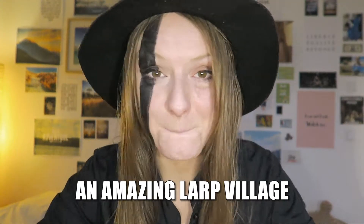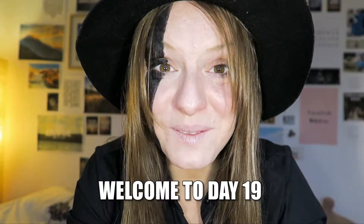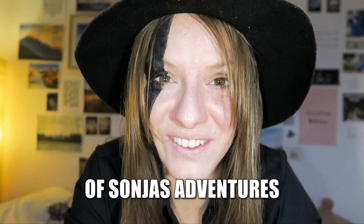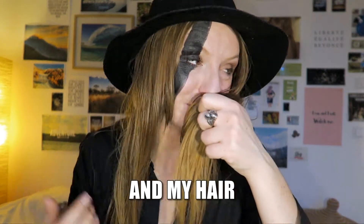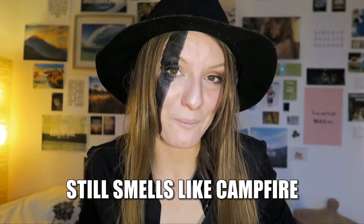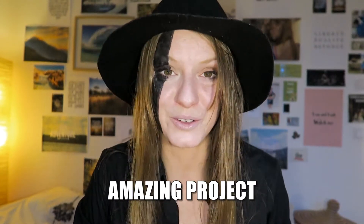I just visited an amazing LARP village. Welcome to day 19 of Sonja's adventures. I still have dirt under my fingernails, my hair still smells like campfire, and I'm slightly tired from the last three exciting days, but I'm also super pumped because my friends have this amazing project.